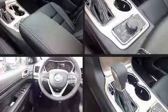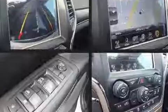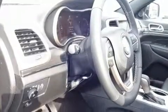Jeep prioritized comfort and style by including leather upholstery, voice-activated navigation, a power seat, heated front and rear seats, remote keyless entry, and the power moonroof opens up the cabin to the natural environment.